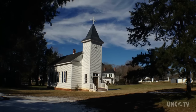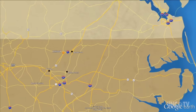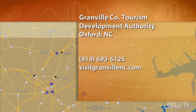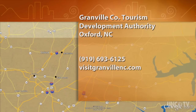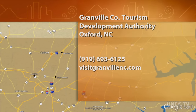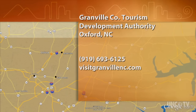This is Derek Long for North Carolina Weekend. For more information about things to do in Granville County, call the Granville County Tourism Development Authority at 919-693-6125, or visit them online at visitgranvillenc.com.